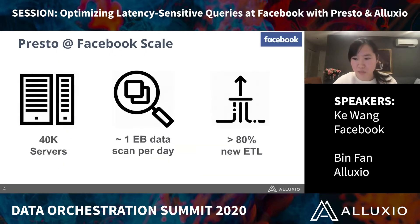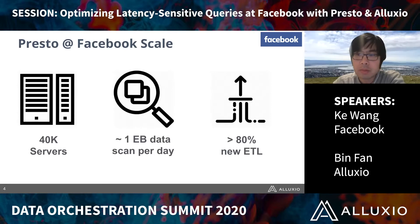As of now, within Facebook, we have 40,000 servers deployed with Presto. Each day, we scan around one exabyte of data. In addition to interactive and analytic use cases, we also have ETL jobs running on Presto.